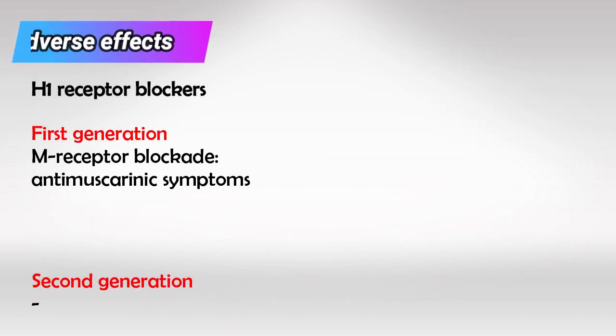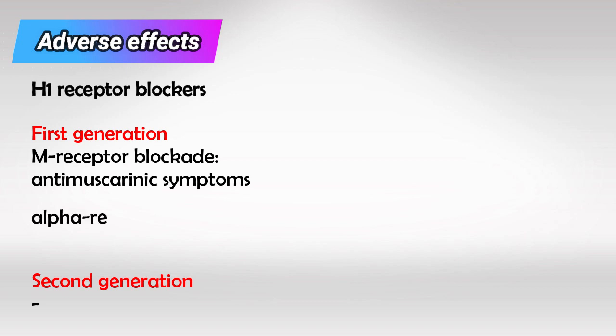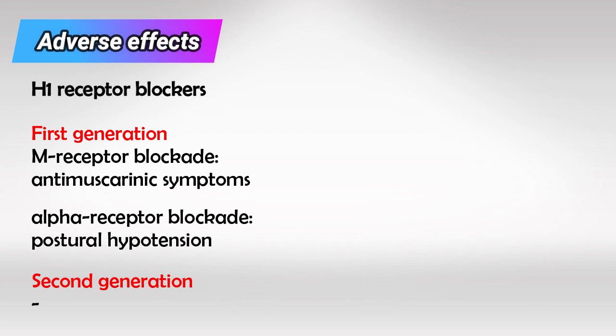For side effects, first generation can block the muscarinic receptor, so look for anti-muscarinic symptoms like dry mouth, urine retention, blurry vision, etc. They can also block the alpha receptors, so look for postural hypotension.